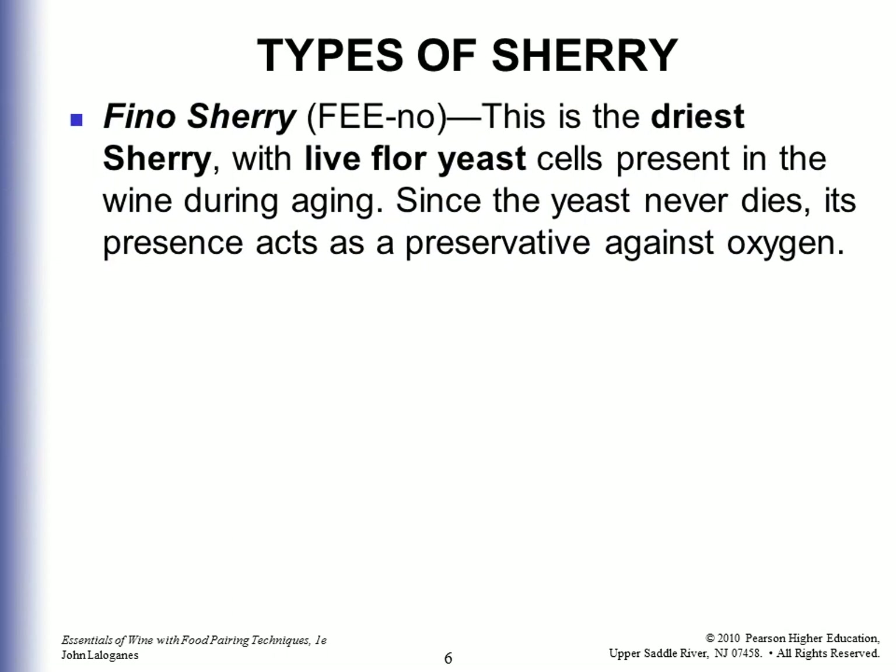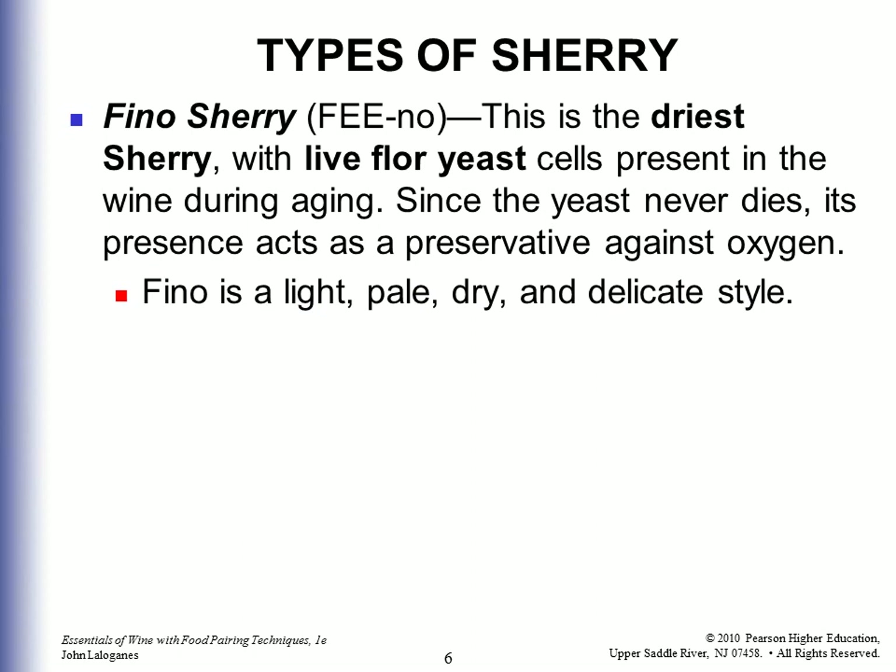The types of Sherry are: Fino Sherry — this is the driest Sherry, with live floor yeast cells present in the wine during aging. Since the yeast never dies, its presence acts as a preservative against oxygen. Fino is a light, pale, dry, and delicate style.